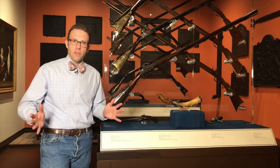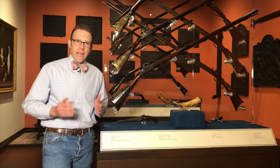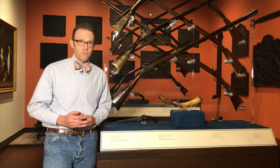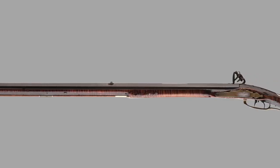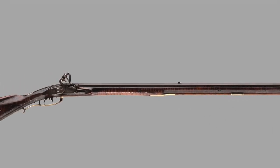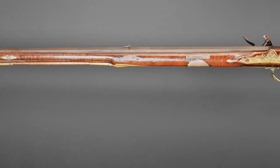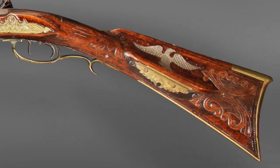Gunsmiths had to be the master of many trades. They needed to be woodworkers, metal workers, and skilled in the mechanical arts in order to make long rifles that were functional and beautiful. The most celebrated American long rifles are elaborately carved and inlaid with brass, silver, or even gold. Those survive because they were treasured, but their survival gives us a skewed idea of what was really being made and used in the inland south.